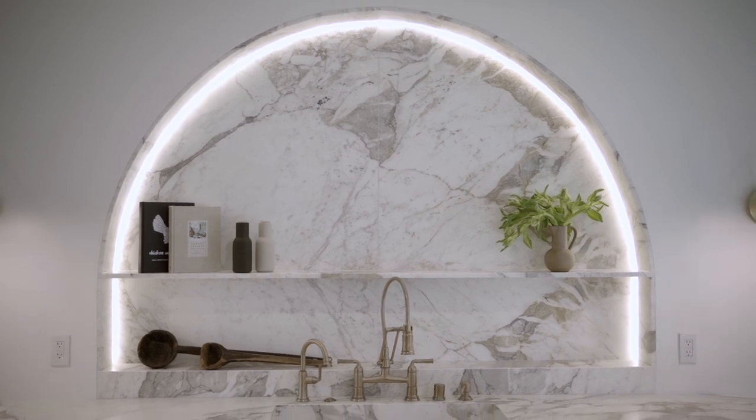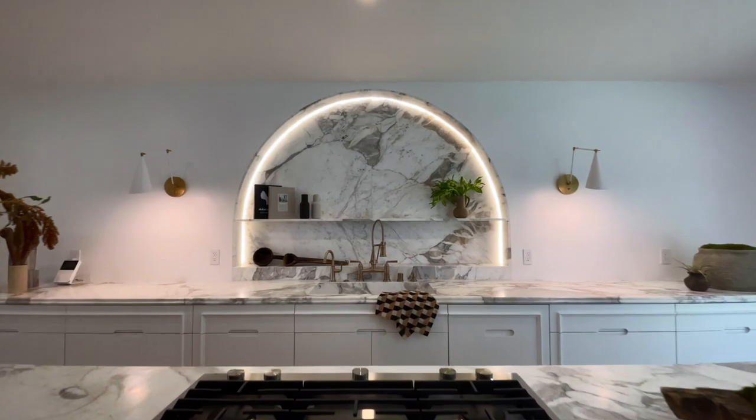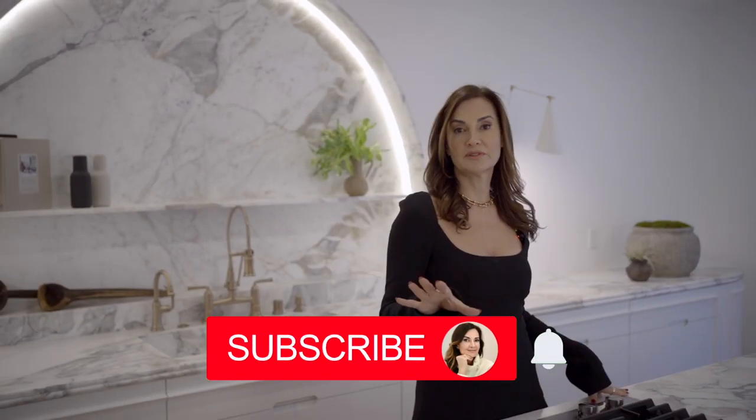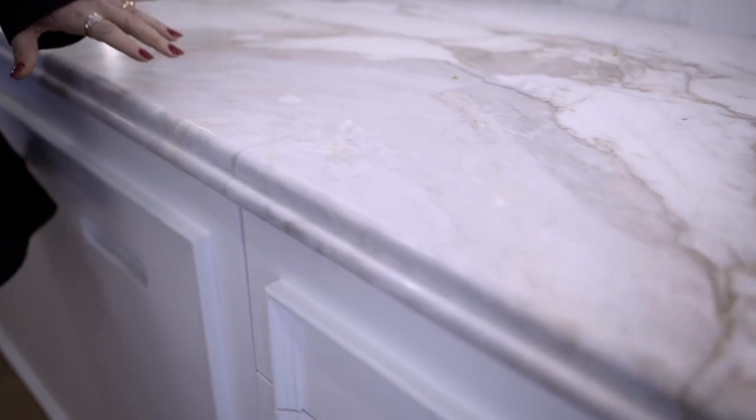I love this arch that we created here as the backdrop — it's just beautiful, it has LED lighting. This marble is probably one of the most expensive marbles on the market; we did not spare any expenses in this home. This is in a very high-end area in Los Angeles and is a custom built home with all custom cabinetry and millwork. If you haven't subscribed, I kindly ask you to subscribe below because we are revealing some of the best design concepts out there.